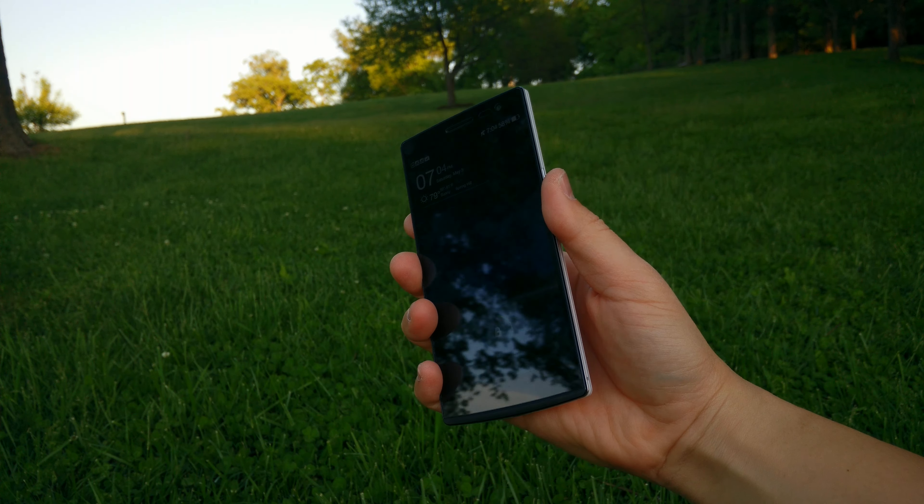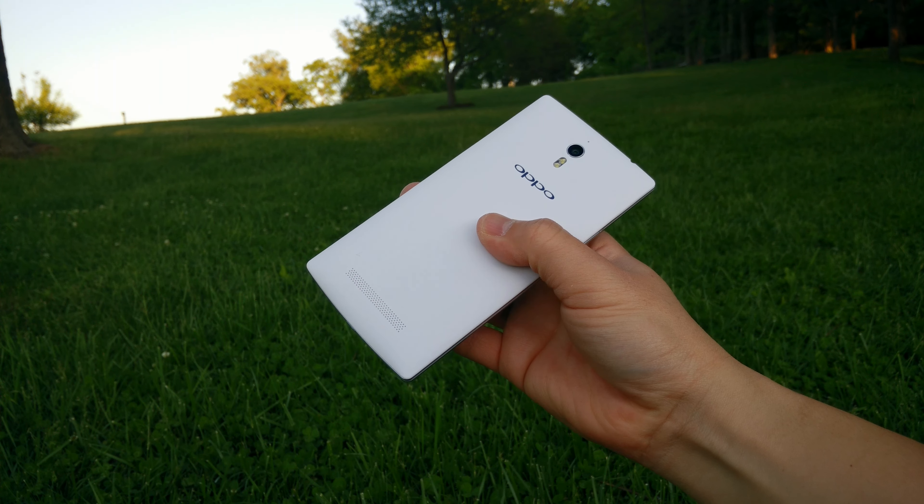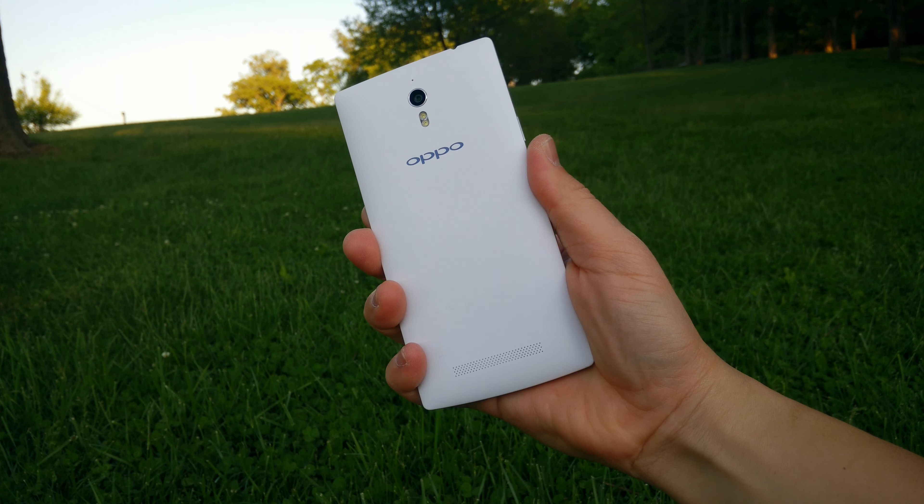It gave it a little bit more grip and it felt a little bit more premium, actually. The white version has white sides as well to match that back plate, but both of the LCDs on the front are black.